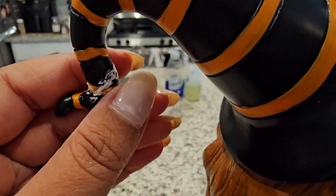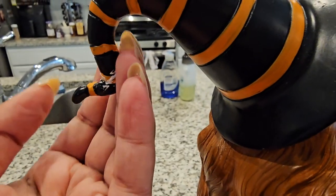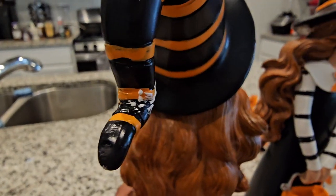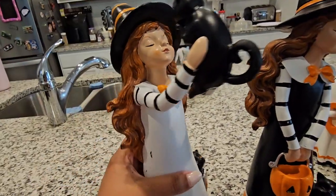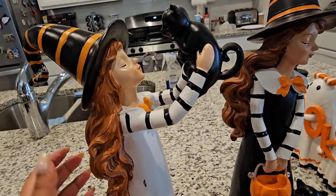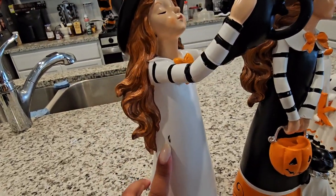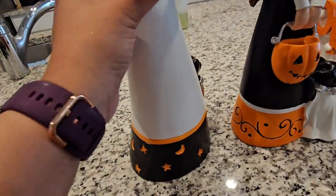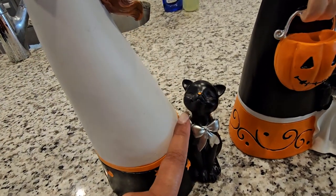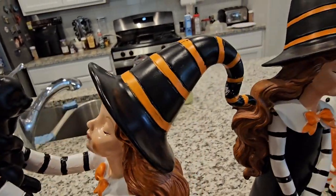I'd like to think they're twins. This second one was damaged — I had to glue something back on and the glue wasn't clear, so now it looks white and I'll need to paint it. Because it was damaged, they gave it to me for $10 instead of $12.99. She has a little kitty cat that she's holding up — so cute.